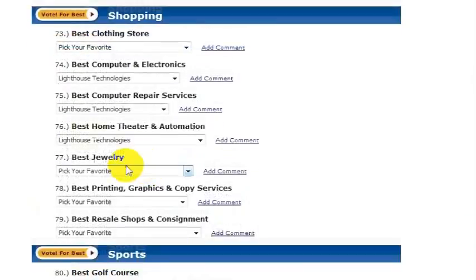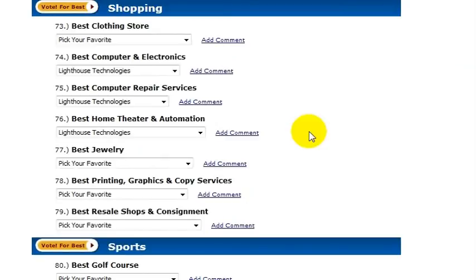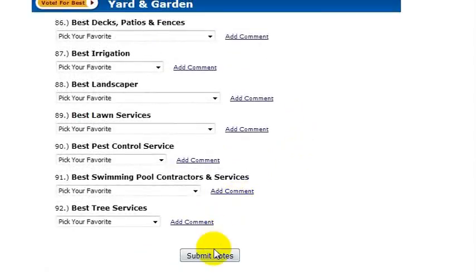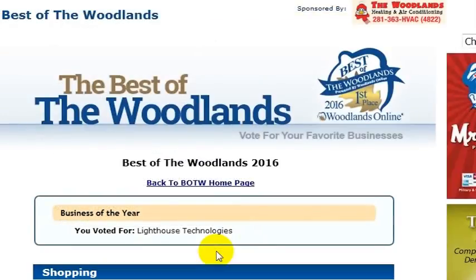Under Best Home Theater and Automation, make sure to select Lighthouse there as well. Then scroll down the page to where you can submit your votes and go ahead and click that Submit button.